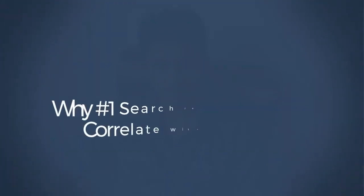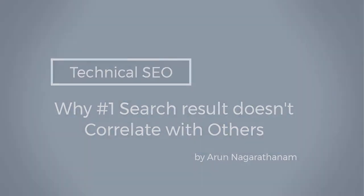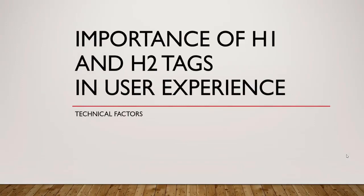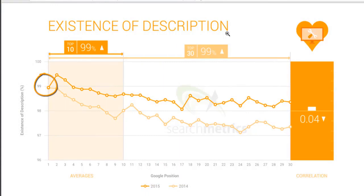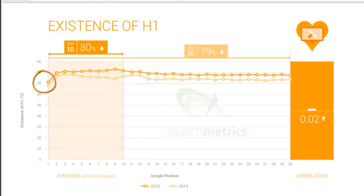In this lecture, we are going to learn why the first search result doesn't follow the pattern we see in the 2nd to 30th results. Also, you are going to learn the importance of H1, H2 and meta description tags for user experience. Let's see the uniqueness of the number 1 search result — it has a lesser percentage of H1, H2 and meta description existence. But still it ranks first. This is because of the term called brand factor.